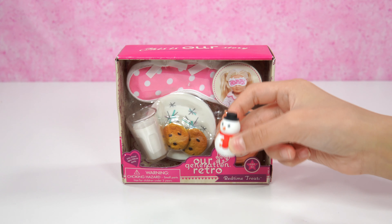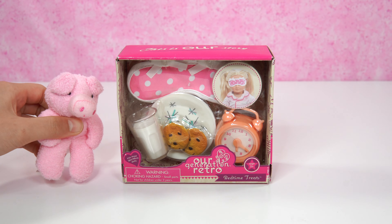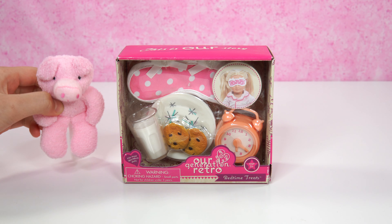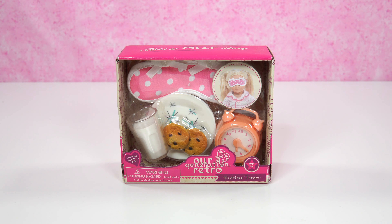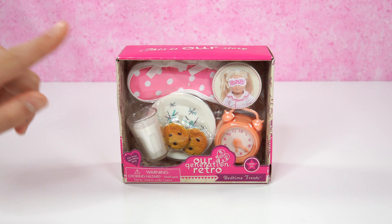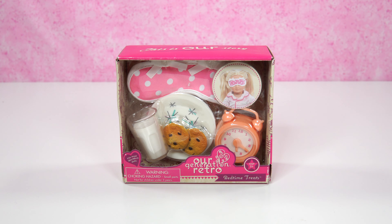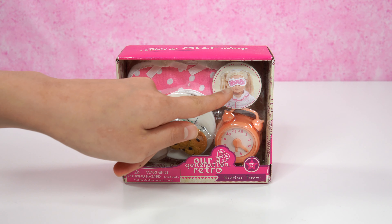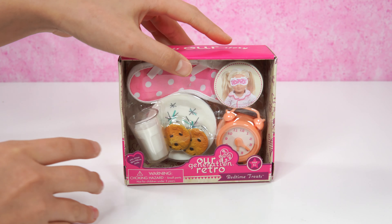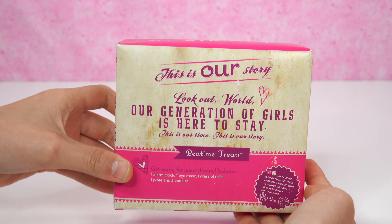This set was sent by Our Generation. Thank you, Our Generation! So this is Our Generation Retro Bedtime Treats. It has milk and cookies, and an alarm clock! And in addition, it has this really fun little sleepover mask. Right there, there's a doll wearing it. It's really cute. Let's check out the back.